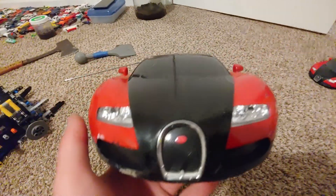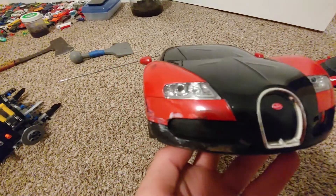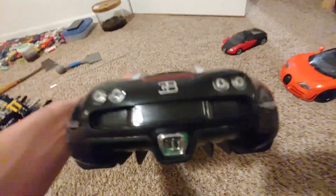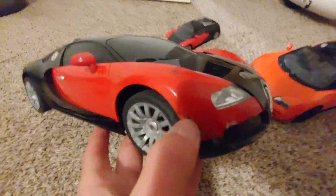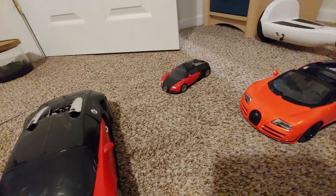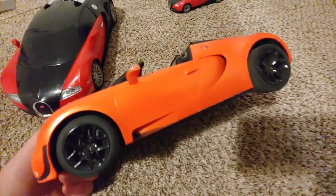Not gonna lie, it's in condition — I'm not gonna say it's in bad condition. It's an RC Bugatti Veyron, the classic black and red. It does have minor damages, as you can see here. This side looks more like a brighter red, this is more of a darker red. Just like this looks like a very bright orange, but it's kind of a bright orange, not as bright as it seems on camera.